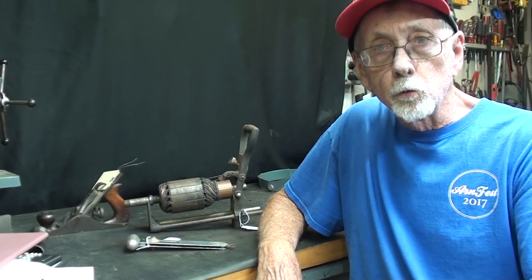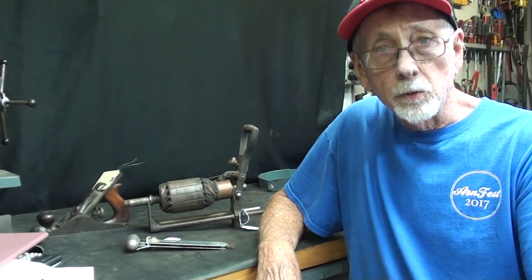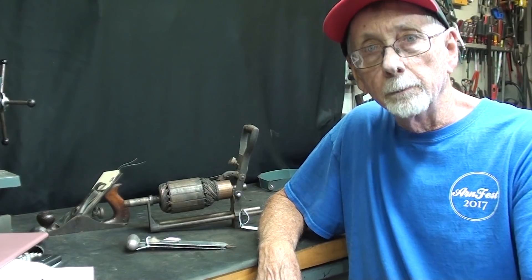Hello again, it's Mr. Pete, your YouTube shop teacher, and this is episode number 66B, the answer in my 'What Is It? Mystery Tools' series.